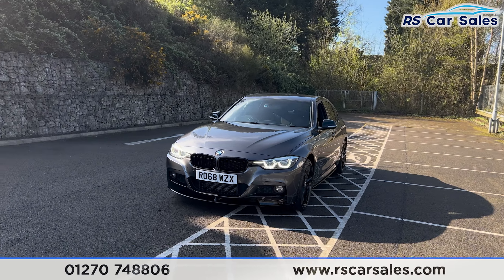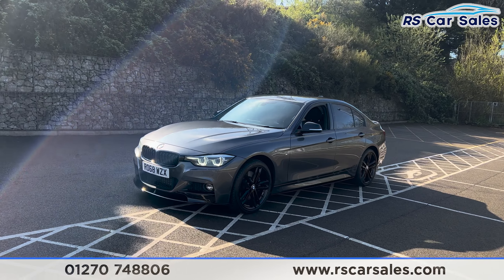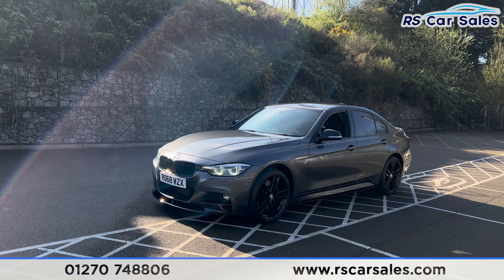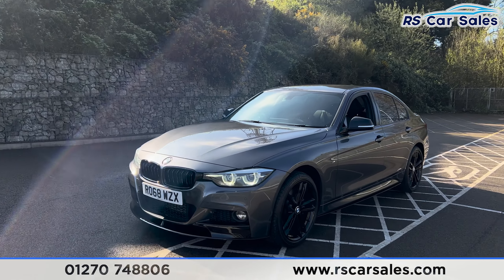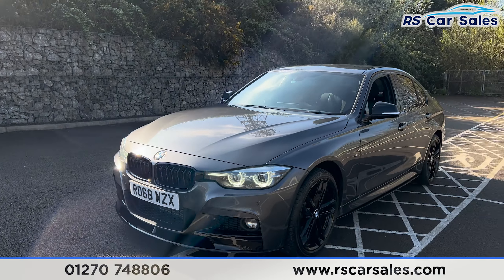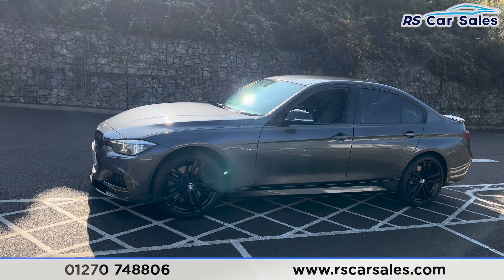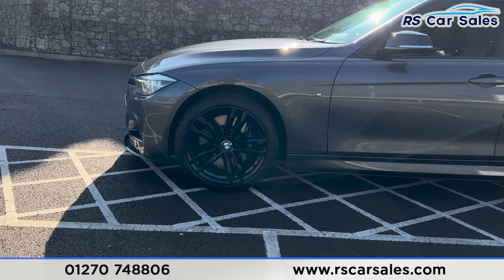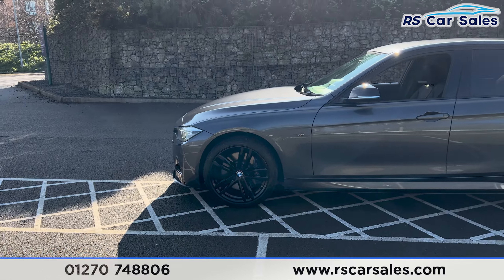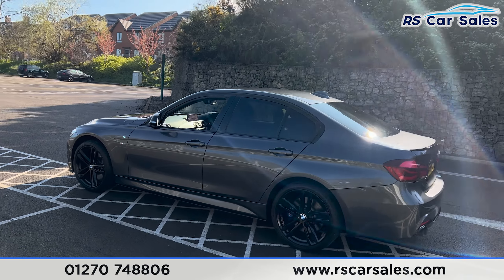Here we have this 2018 68-plate BMW 330d M Sport Shadow Edition — this is the xDrive model, so it is the four-wheel drive. We have your LED headlights, your black front kidney grilles, full M Sport styling kit on this vehicle, so you get the black front splitter, side skirt extensions, rear spoiler and also rear diffuser. You have your lovely 19-inch alloy wheels finished in gloss black with your blue M Sport brake calipers hiding behind.